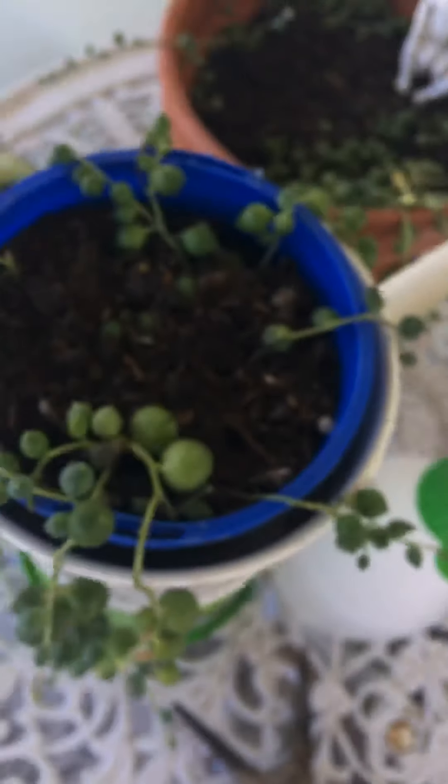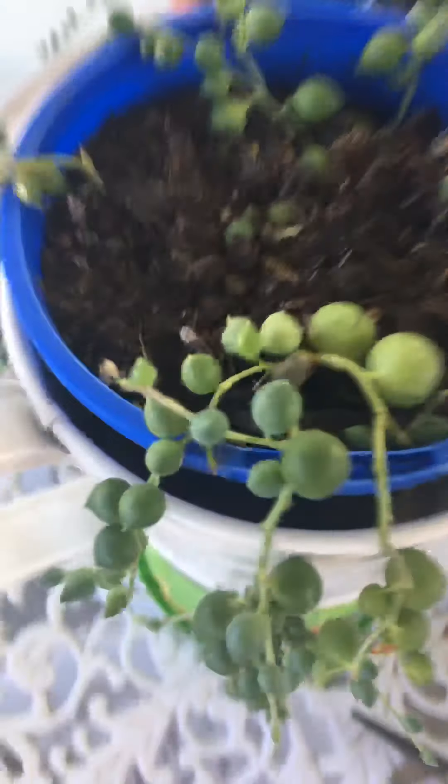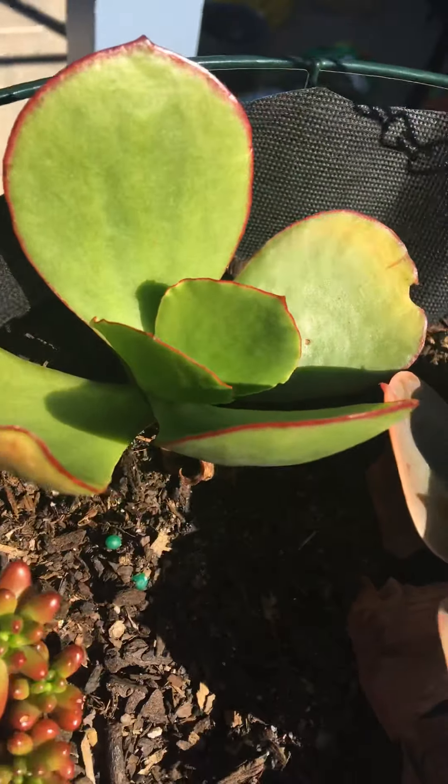Next up we have a string of pearls - it really does look like string of pearls, don't they? They feel fake though - they're real. Sometimes they feel really fake but they're actually real. There's also a succulent plant and the really common plant I just showed you.